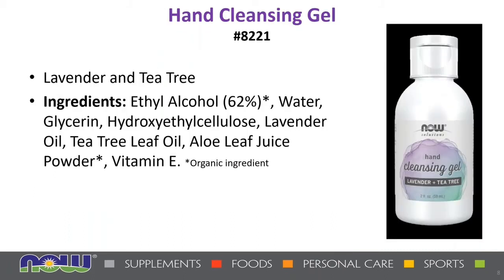Next, we have our hand cleansing gel, which contains organic alcohol — ethanol derived from sugarcane — along with hydrating vegetable glycerin with aloe vera and Vitamin E, plus a blend of pure essential oils of lavender and tea tree to help keep your hands moisturized while protecting against common everyday grime. For suggested use, pour a small amount into the palm of your hand and rub your hands together thoroughly and briskly until dry. This is a great alternative to harsh perfume-laden products and a great value.